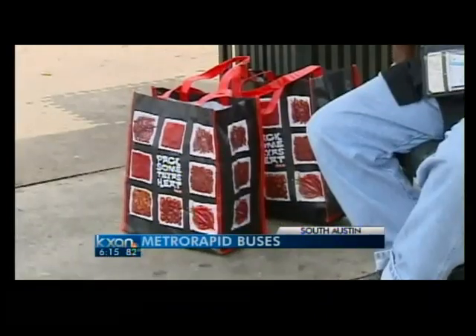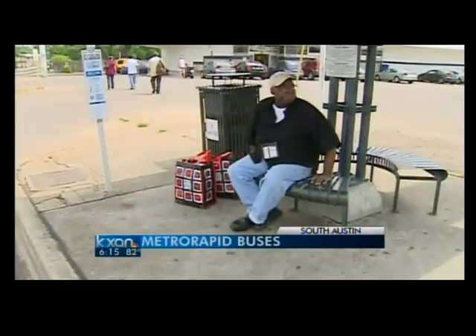I ride it. I don't have a driver's license, so I've got to ride it. His weekly trip to H-E-B for groceries wouldn't be possible without a Capital Metro bus.